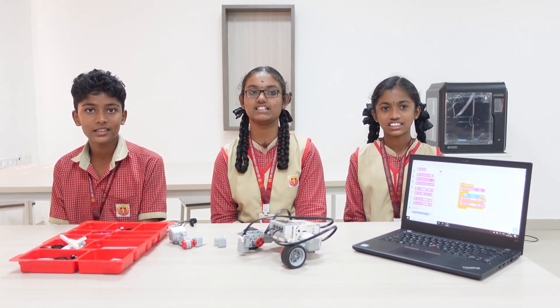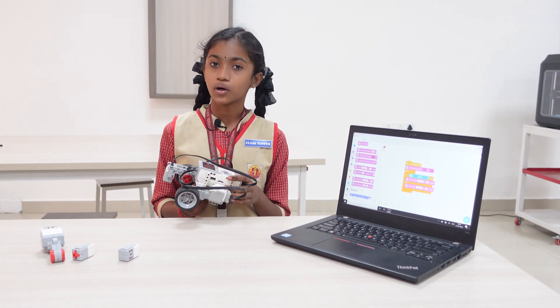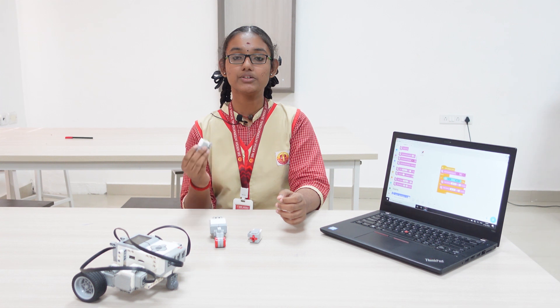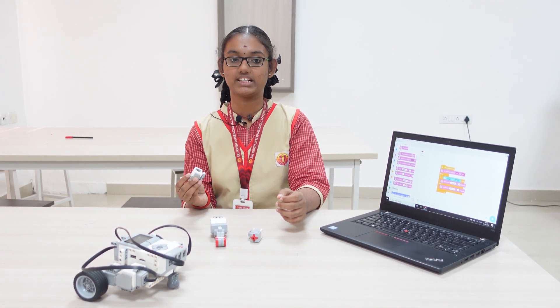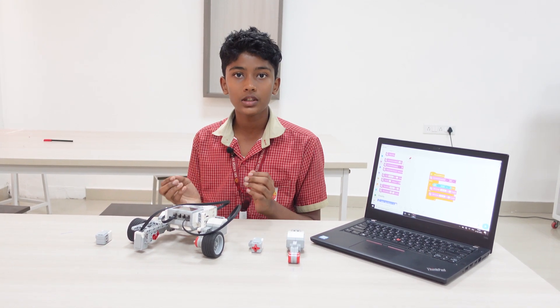We are from Sikrish International School. Inside our STEM lab, we get the opportunity to build robots and test them. STEM education helps us understand new technologies and their real-world applications. Hands-on experience and real-time applications build curiosity and creative thinking.